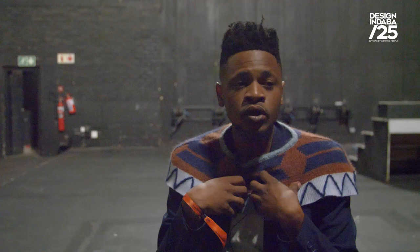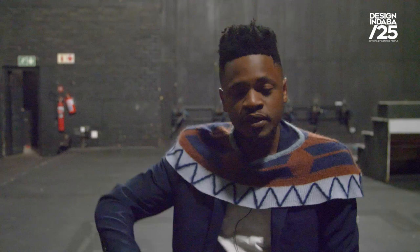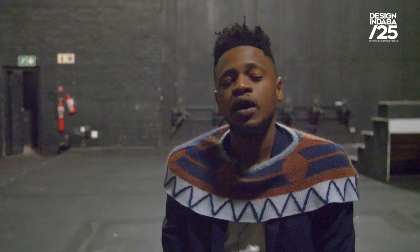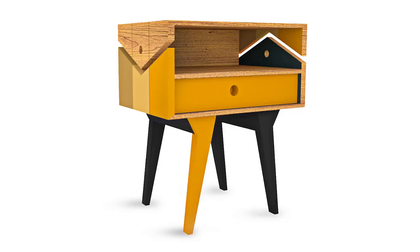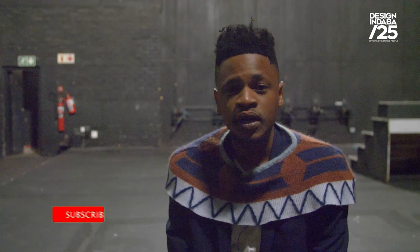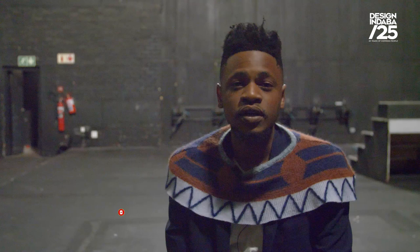The ups and downs of the pattern basically represent the ups and downs of life, which is personally what I've been experiencing. The colors I use are mostly very earthy colors. The black color used on the legs of my furniture represents wisdom, and the earthy colors just represent a very natural and earthy look to the furniture.